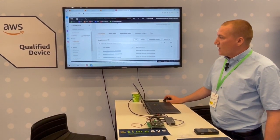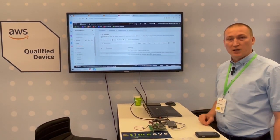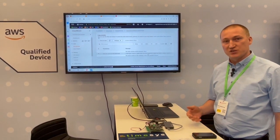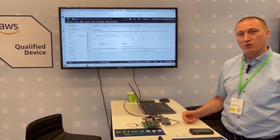Here's the tamper event log, so you can check which device got tampered, and then you can do mitigation actions like revoke the certificate so the device can no longer communicate with Amazon IoT Cloud.